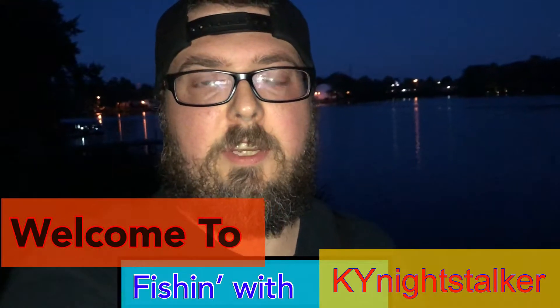What is up YouTube, Kentucky Night Stalker coming at you once again to the power of the internet. Going to do a little bass fishing tonight, maybe a little bit of crappie fishing too. I'll get on the bass and go for the crappie. We'll see you guys out there.